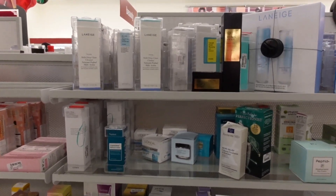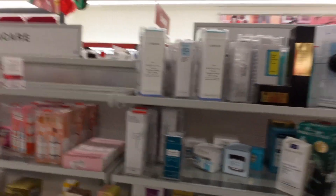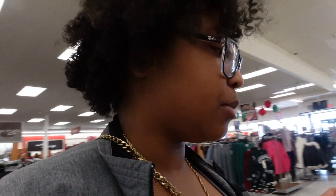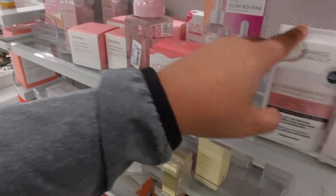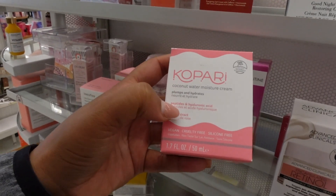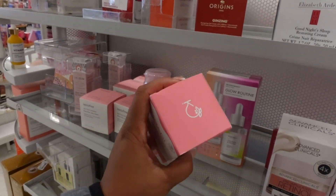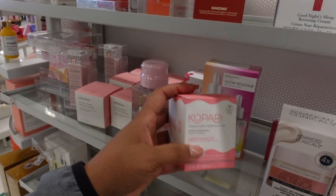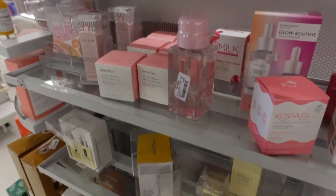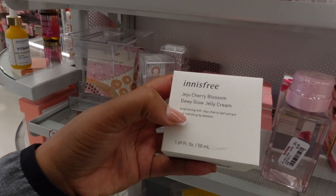I still haven't used the under-eye patches I got from here, so once I figure out how I feel about that, we can go from there. Right now I'm kind of still on the fence about the snail situation. I believe Kopari has a moisture cream that pumps and hydrates because it has hyaluronic acid and peptides, but it has rose extract so I wouldn't purchase it — I just don't like rose scents. I do like a cherry scent though — this is a cherry blossom dewy glow jelly cream. Look how cute!